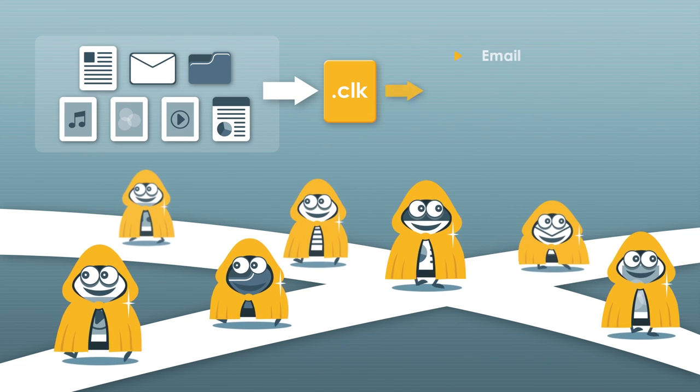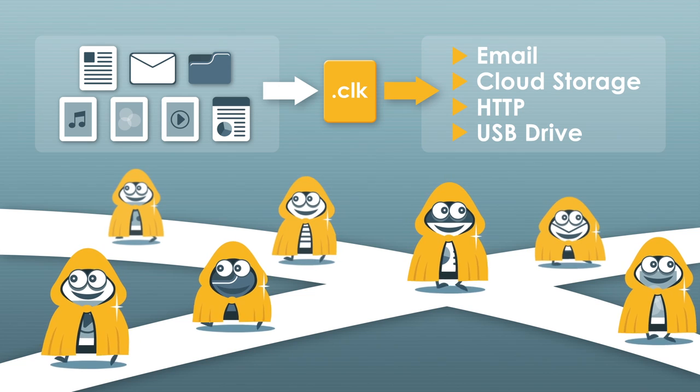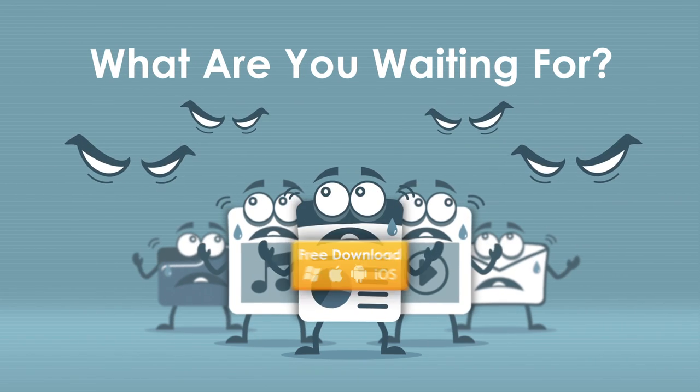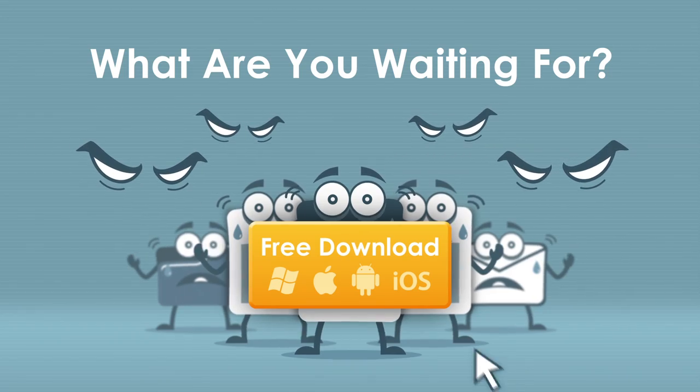You can cloak any file format and send it in any way you want. What are you waiting for? Download your free cloaked application now.